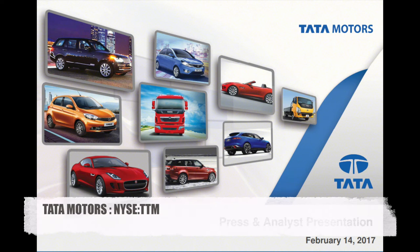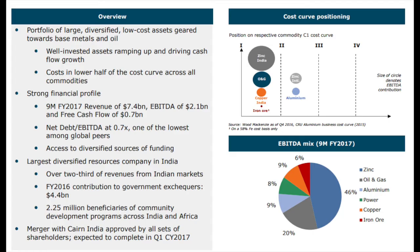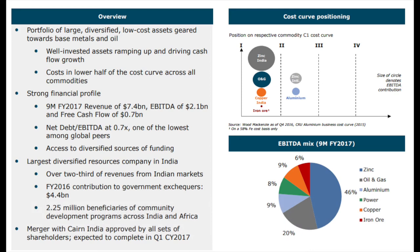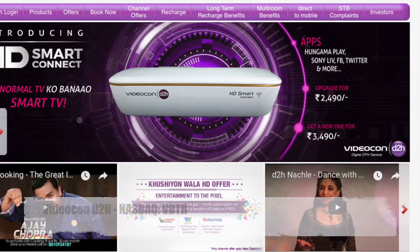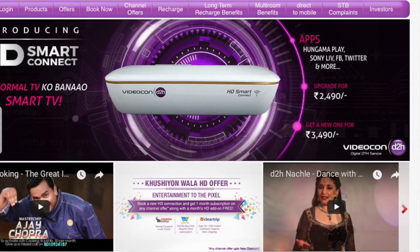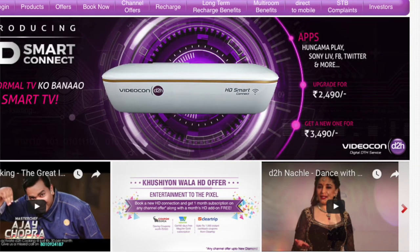Tata Motors acquired Jaguar and Land Rover, so it becomes a global player in the automotive industry and does not really benefit from Indian growth specifically. Vedanta Limited is a zinc miner and oil driller — again depending on oil and zinc prices. Videocon is a very interesting company digitalizing India's television, exposed to India. You have to see how that digital trend of television evolves in India. The company is growing, so it's a potential good investment.